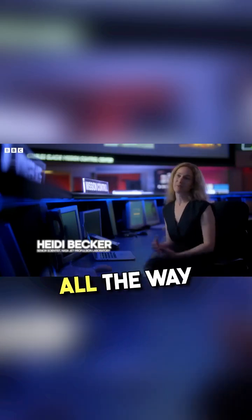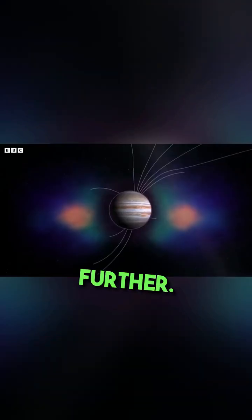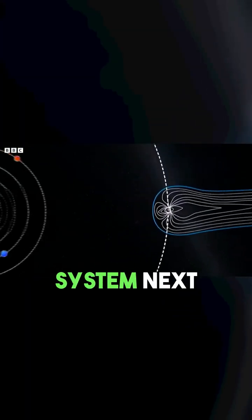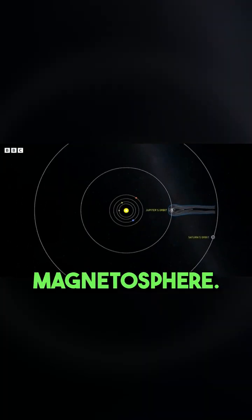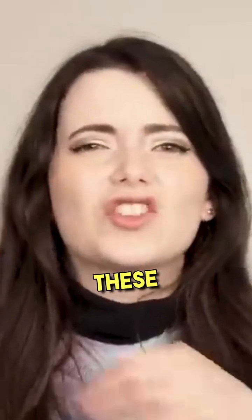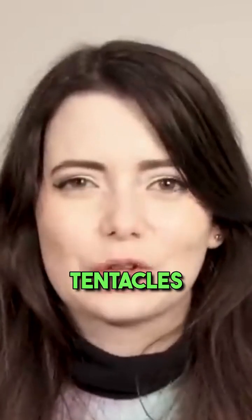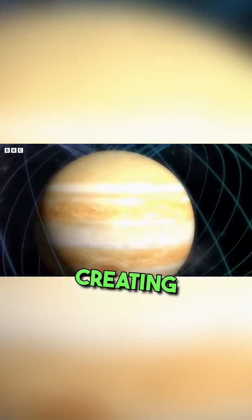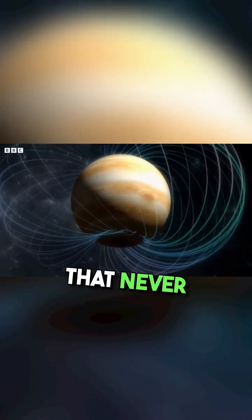It extends all the way back to Saturn and perhaps further, and it's the biggest structure in the solar system next to the Sun's magnetosphere. That's one of the reasons Jupiter's auroras are so huge. These gigantic magnetic tentacles capture particles from across the solar system, thrusting them towards the planet's poles, creating this epic light show that never dies.